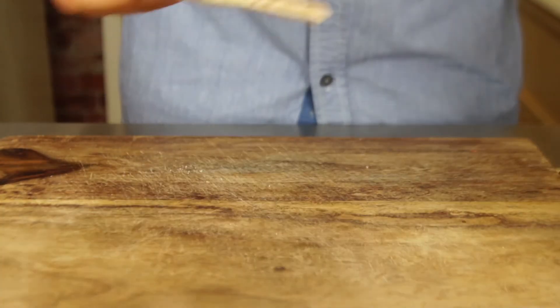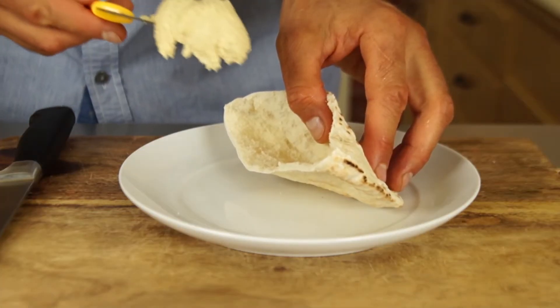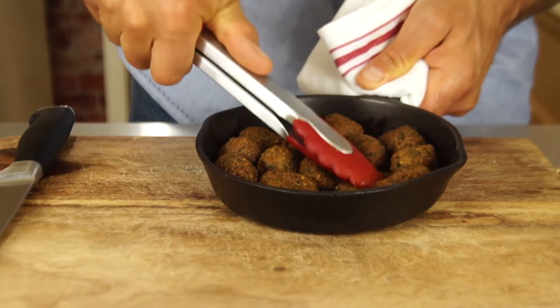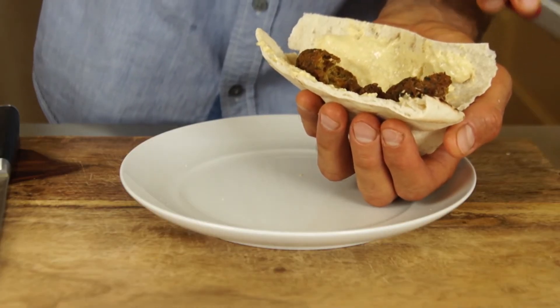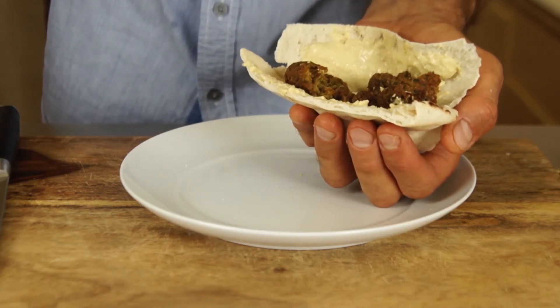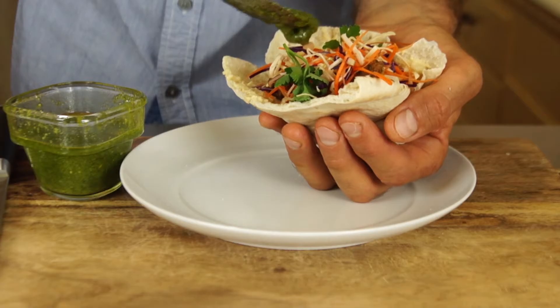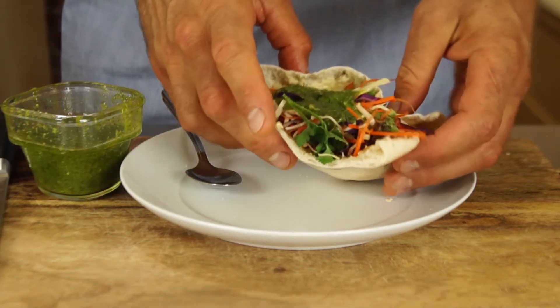How about we make a falafel sandwich with our vegan cheese and some basil pesto. Cut the pita, add some cheese, squish some falafels, put falafels in the pita, add some vegetables, and then some basil pesto. Doesn't look like Middle Eastern — I agree. But the basil pesto still makes it very Mediterranean.